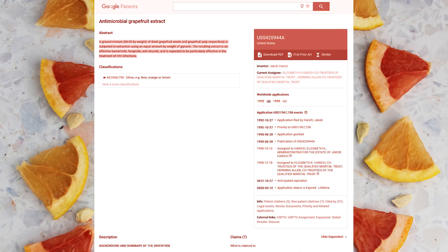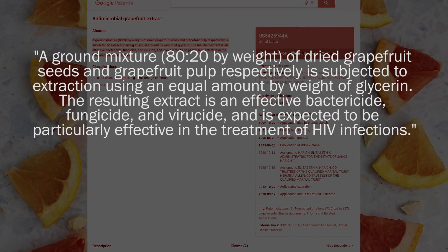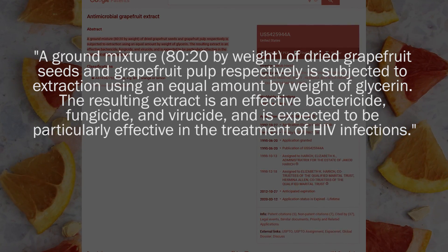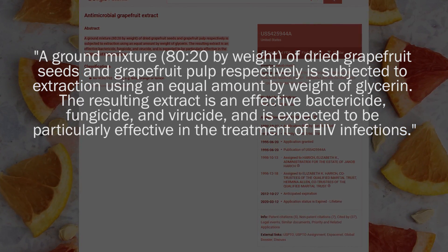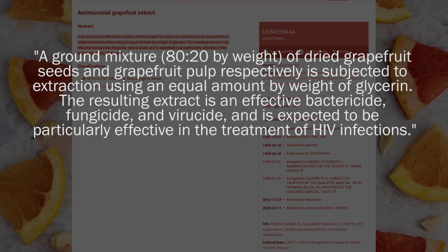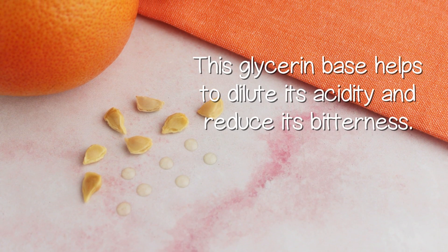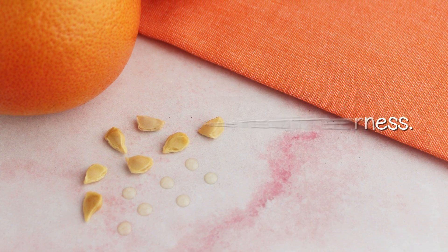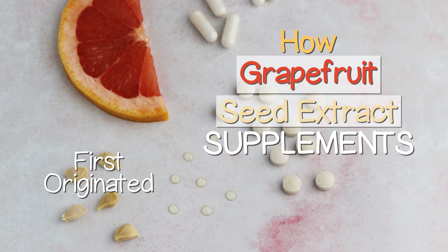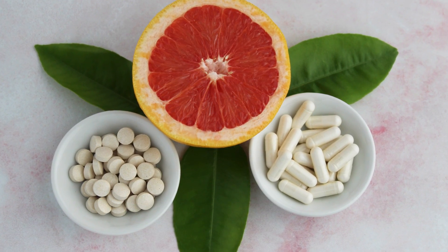The original patent by Dr. Herrich, which claimed it to have properties as a bactericide, fungicide, and viricide antiviral, was a ground mixture of 80% dried seeds to 20% dried pulp, which was subject to extraction using glycerin, producing a liquid concentrate. This glycerin base helps to dilute its acidity and reduce its bitterness. While liquid glycerin drop varieties are how grapefruit seed extract supplements first originated, today powdered capsules and tablets are also available.